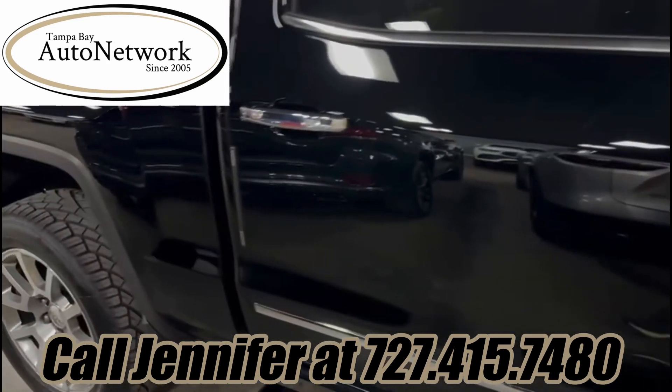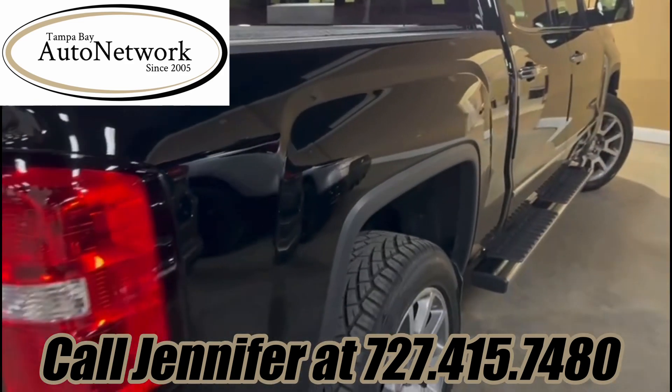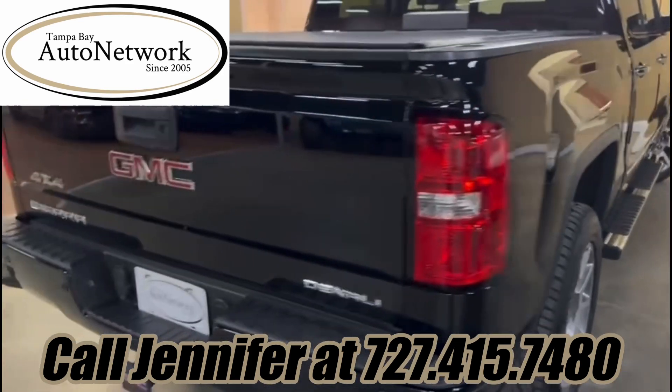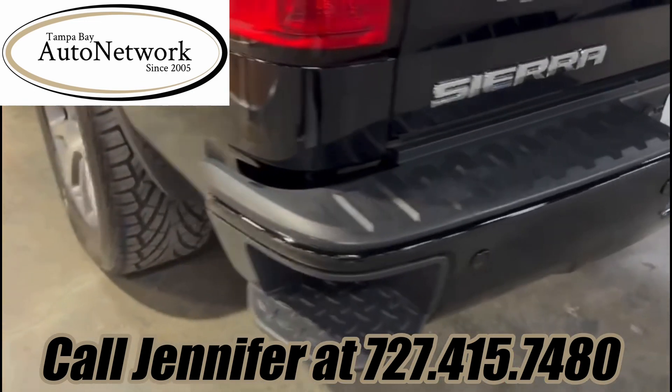Coming down the passenger side — the front fender, both doors, passenger side bedside — all in fantastic shape. As you can see, there's no dings, dents, or heavy scratches. The tailgate looks fantastic as well, and so does that rear bumper.